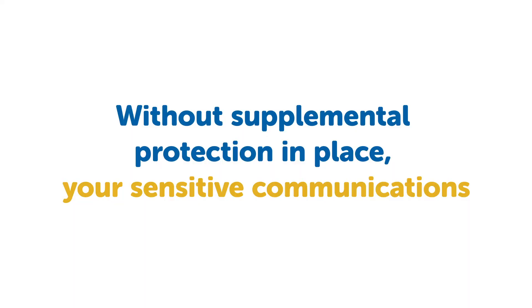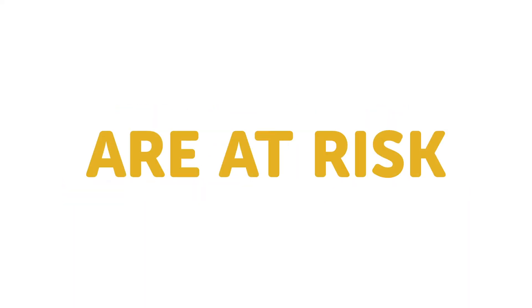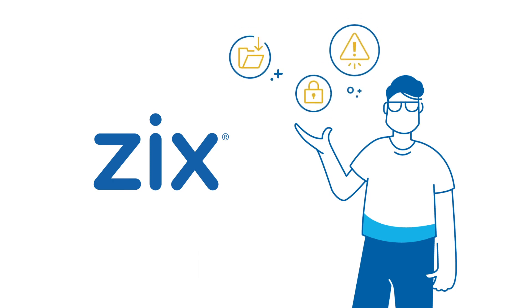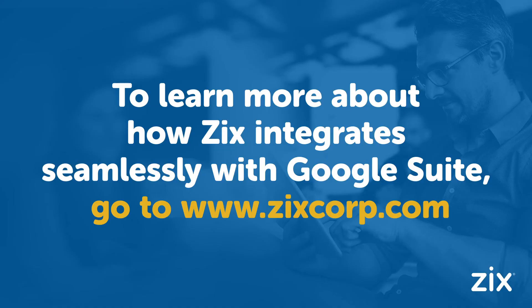Without supplemental protection in place, your sensitive communications are at risk. At Zyx, our solutions can help you close the gaps in your email security strategy and safeguard your messages. To learn more about how Zyx integrates seamlessly with Google Suite, go to www.zyxcorp.com.